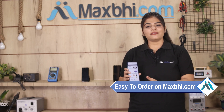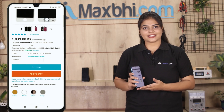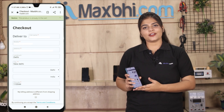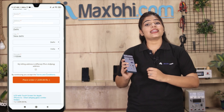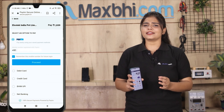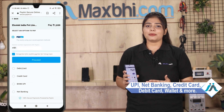MaxBee.com is very easy and simple to use. You can make payment using options like UPI, Net Banking, Credit or Debit cards, Wallets, and more. Once your payment is done and your order is processed, it will be safely packed and dispatched within one or two days.